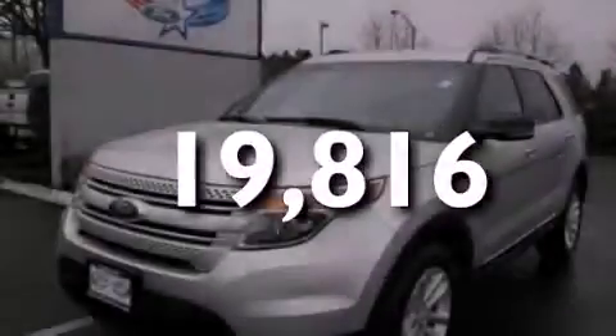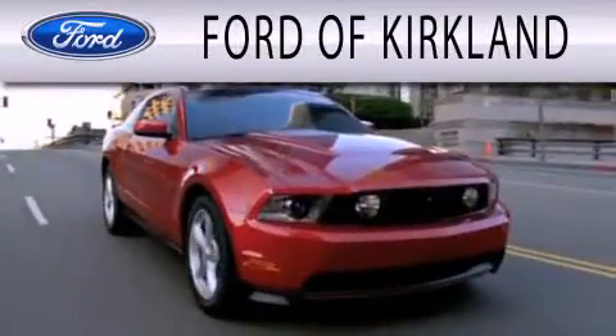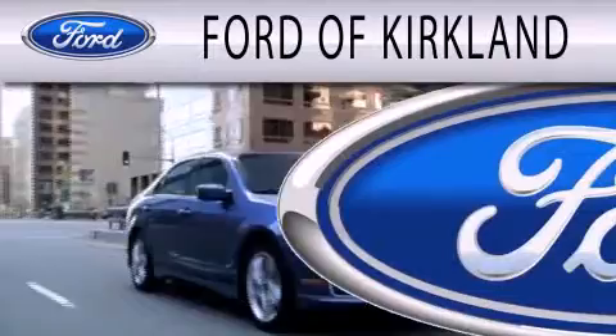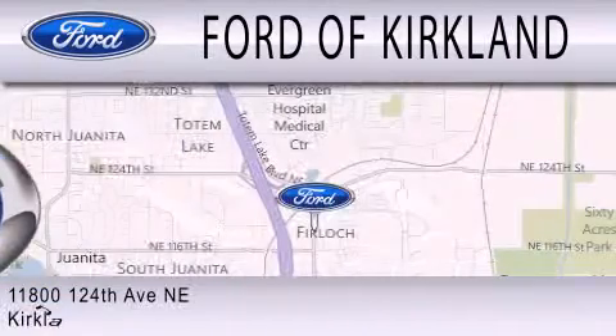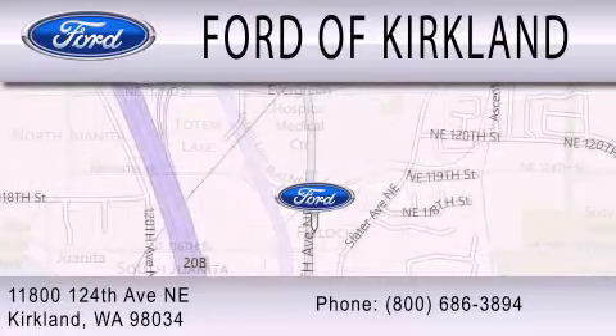Contact us today to arrange your test drive. Ford of Kirkland is dedicated to doing everything possible to ensure that the experience you have selecting your next vehicle is as pleasant as possible. We're located at 11800 124th Avenue NE in Kirkland.